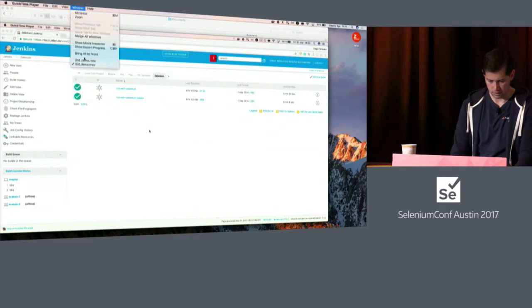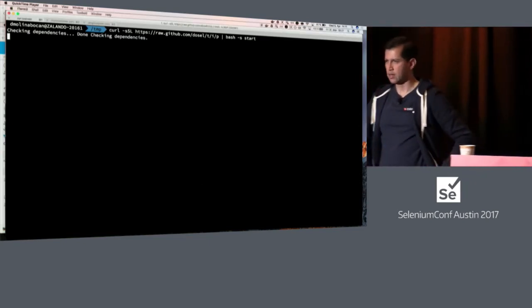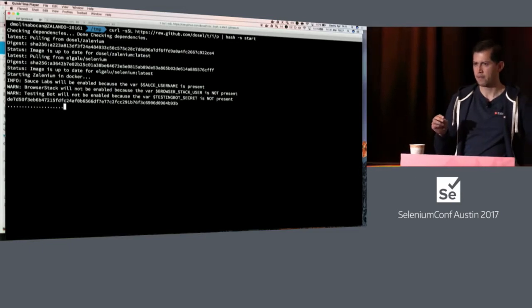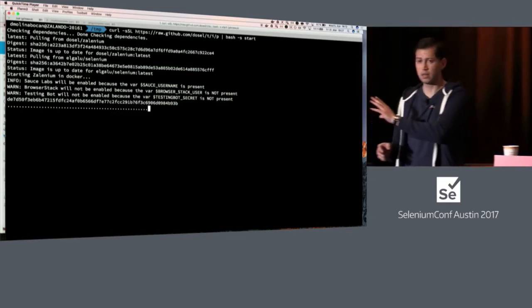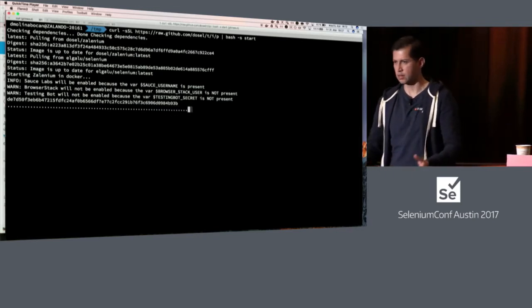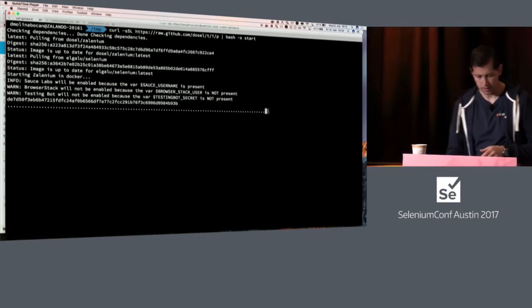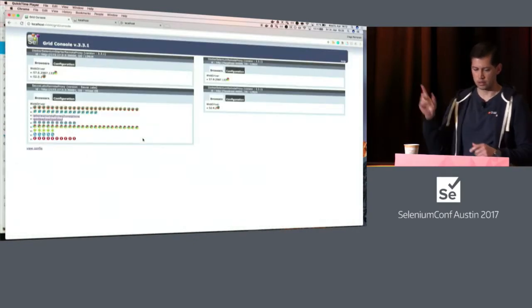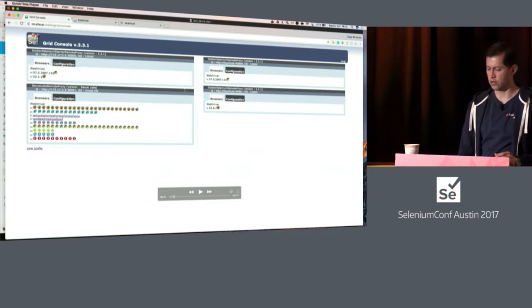Now the longer demonstration. We start Zalenium with a one-line script with Sauce Labs integrated. It takes a bit longer because it's setting up the connection between the local machine and Sauce Labs. But everything I'm doing here can be done everywhere you have Docker installed — in Jenkins, in Travis, any CI you have. You can see that Sauce Labs is enabled because you exported the variable. In the normal grid console, you can see the basic Docker Selenium nodes — Chrome and Firefox — and here we have Sauce Labs with all its capabilities present.